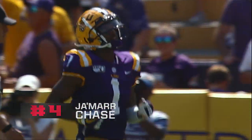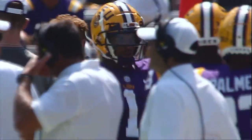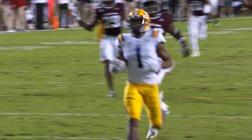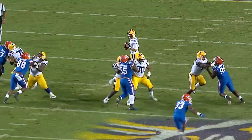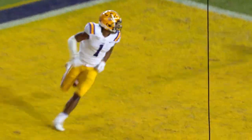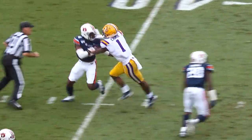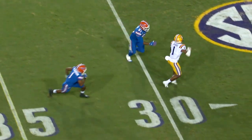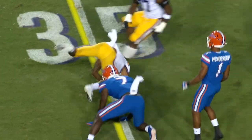Number four is Ja'Marr Chase, the wide receiver from LSU. This is a kid that blew the doors off in 2019. He's 6'1", 200 pounds. He didn't play last year — another opt-out. Much like Penei Sewell at five, he did not play this season because of the pandemic. He began preparing for the NFL and he is ready to roll. This is not just an up-the-field guy — even with Joe Burrow as his quarterback in 2019, he lit it up. He has all the skills: outstanding pass routes, decent short-area quickness, the ability to run by you, and his ball skills are the best I've seen at the wide receiver spot.